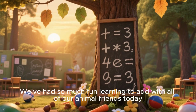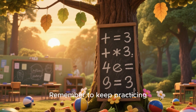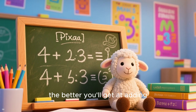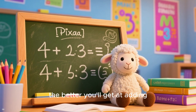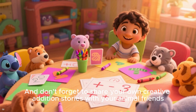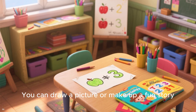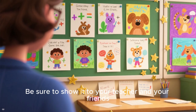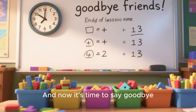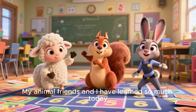We've had so much fun learning to add with all of our animal friends today. Remember to keep practicing — the more you practice, the better you will get at adding. And don't forget to share your own creative addition stories with your animal friends. You can draw a picture or make up a fun story. Be sure to show it to your teacher and your friends. And now it's time to say goodbye.